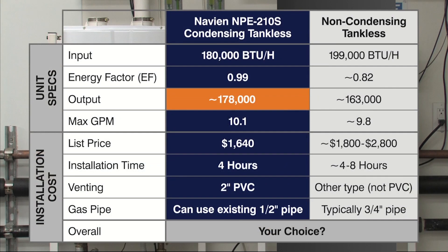The price difference between an NPE-210S with approximately 178,000 BTU per hour of output compared to a non-condensing tankless with approximately 163,000 BTU per hour is roughly the same price. Labor costs will be lower with a Navien condensing tankless water heater compared to a non-condensing model due to the features and benefits that Navien condensing technology provides.